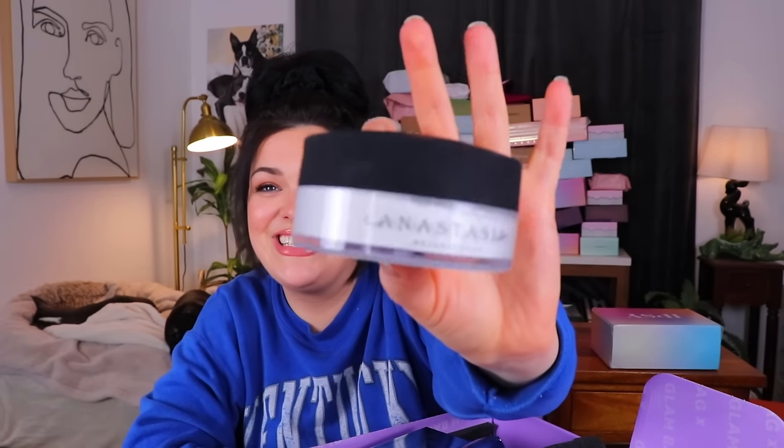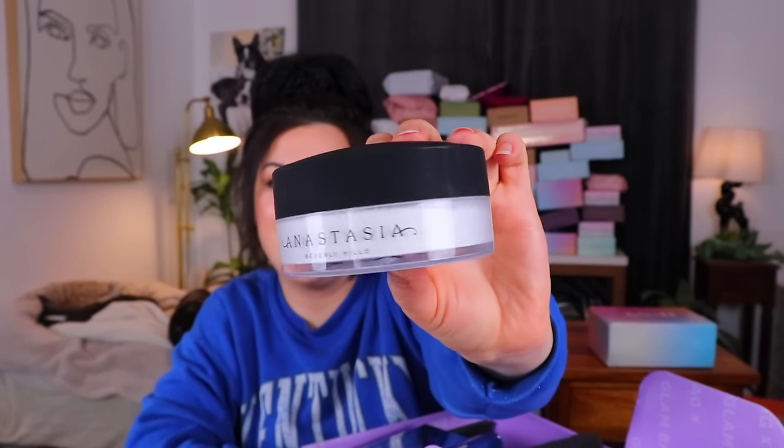The very first thing I'm seeing in here is a setting powder from Anastasia. I don't care if this stuff is a few years old — it's been all wrapped up, it's fine. It's vegan, cruelty-free, non-comedogenic, dermatologist-tested, alcohol-free, and long-wearing. It's supposed to be lightweight. That's a whole big chunk of setting powder — I'm kind of excited about this. I also like the packaging.